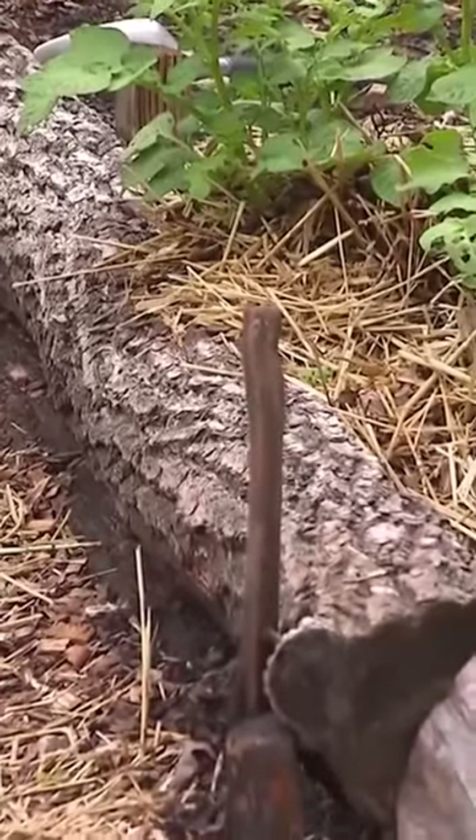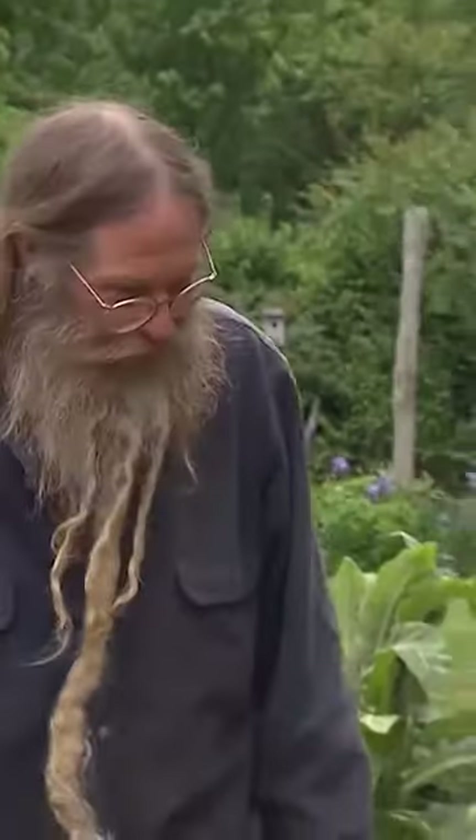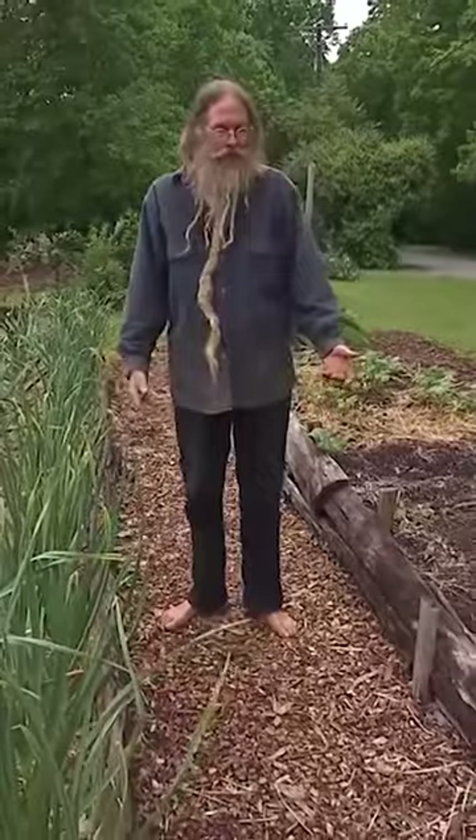Tennessee is home to one of my favorite trees: sassafras. You can make a tea out of the roots — it tastes like root beer. Sassafras is a little more rot resistant than other kinds of woods like oaks and poplars and stuff.